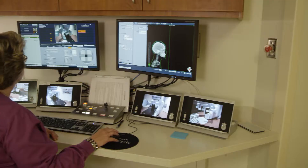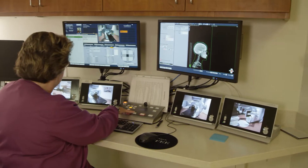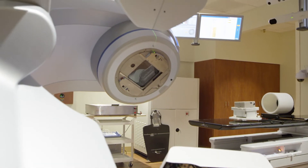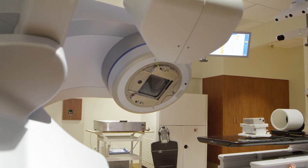Before, we would have an imaging system that was separate, we would have a robotic couch that was separate, but now all of that is integrated together. The Varian Edge platform gives us all that in one piece. Instead of fighting the technology, now we can work with the technology and keep our concentration on what's important, which is the patient.